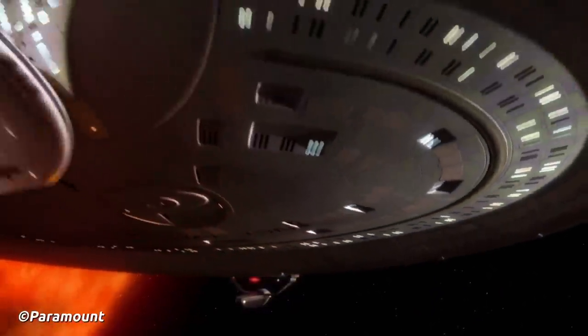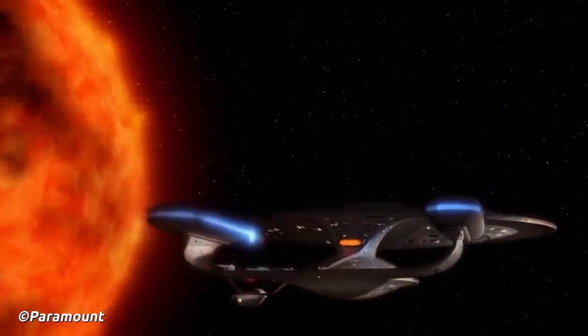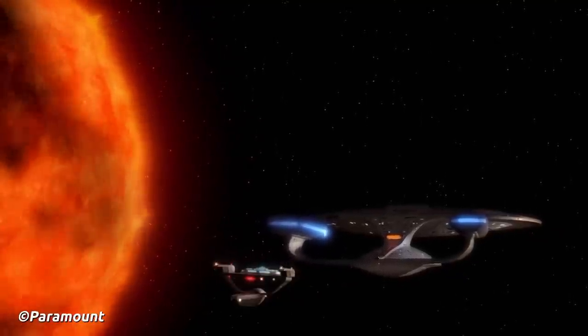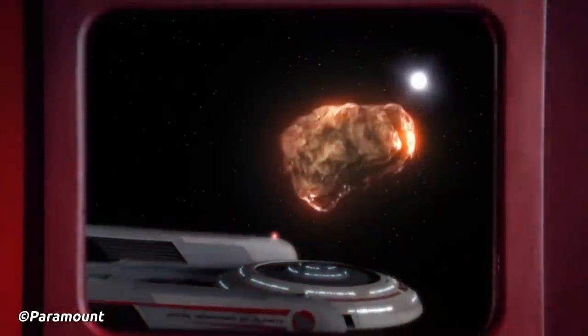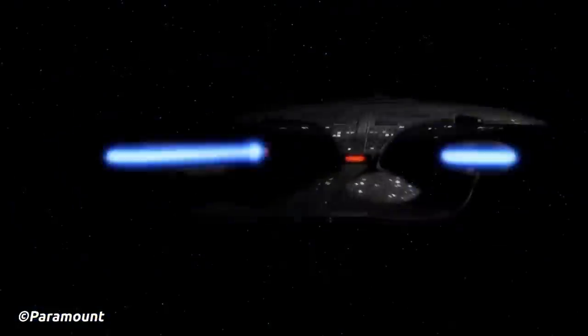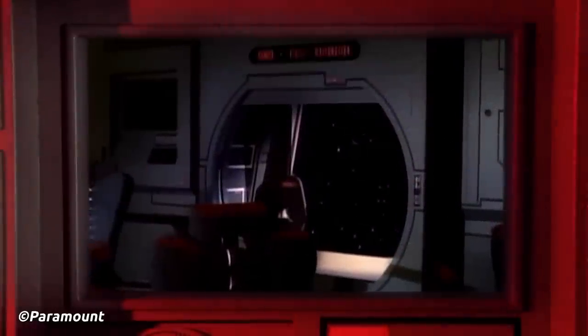In 2364, the USS Tsiolkovsky was found by the USS Enterprise-D. All crew were dead, infected with a variant of the Psi 2000 virus whilst monitoring the collapse of a red dwarf star. The ship was eventually destroyed when the Enterprise-D used a repulsor beam to push clear a stellar fragment which hit the Tsiolkovsky. The dedication plaque stated it was commissioned in 2363, proving they were still being constructed nearly 80 years after the class's initial launch — reminds me of the Miranda Class, really.